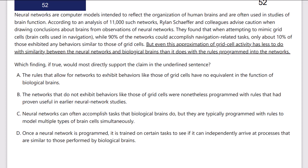Neural networks are computer models intended to reflect the organization of human brains and are often used in studies of brain function. According to analysis of 11,000 such networks, Ryan Schaefer and colleagues caution when drawing conclusions about brains from observations of neural networks.